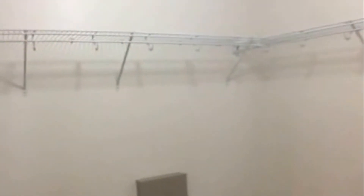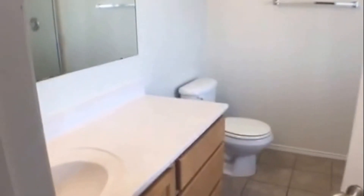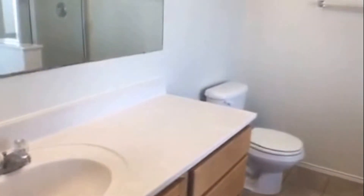And then to the right we have the master, with nice tray ceilings and lots of natural light. This first door is a massive master closet with lots of space to hang your clothes. The next door is the master ensuite with a separate tub and shower.